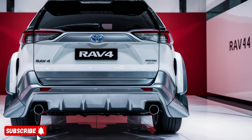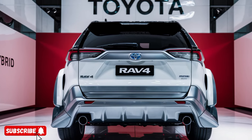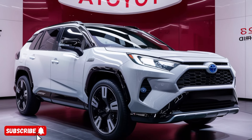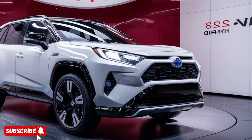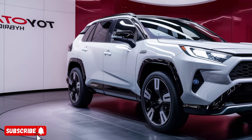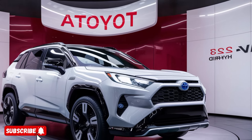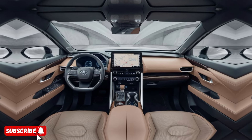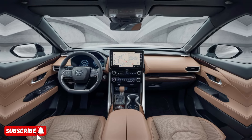These features not only provide a more confident and secure driving experience, but also contribute to the vehicle's impressive safety ratings. The 2025 Toyota RAV4 Hybrid is a remarkable SUV that delivers a winning combination of performance, efficiency, and style. Whether you're looking for a daily commuter or a versatile companion for your outdoor adventures, the RAV4 Hybrid is sure to exceed your expectations. With its impressive list of features and uncompromising attention to detail, this hybrid SUV is a must-consider option in the compact SUV segment.